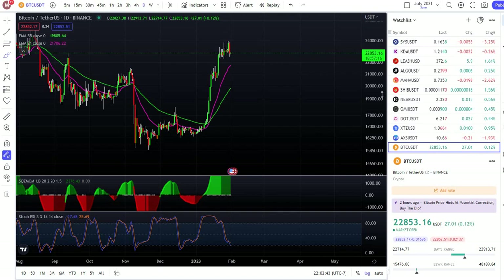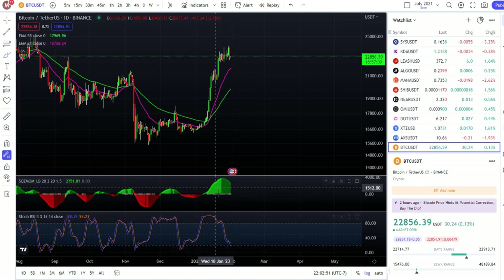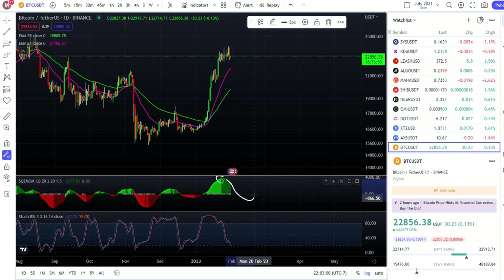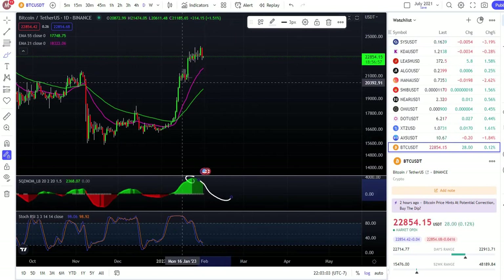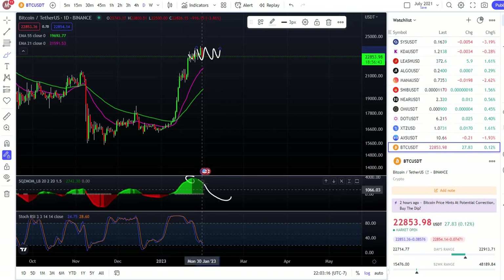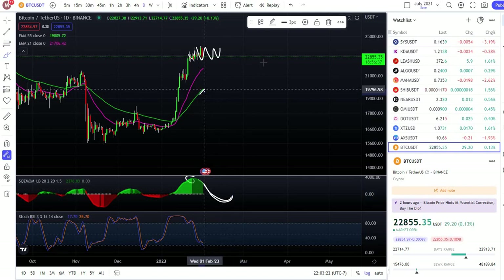For the next 10 to 12 days, you guys can see from here we were going to the downside with the green area to create a red one. But as you guys can see, Bitcoin from here it's going sideways and I think it's gonna keep going sideways for the next 10 to 12 days until we go to the downside to create a red area. This is the 55 EMA.